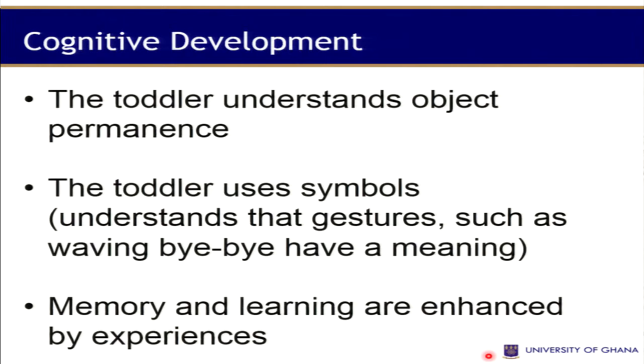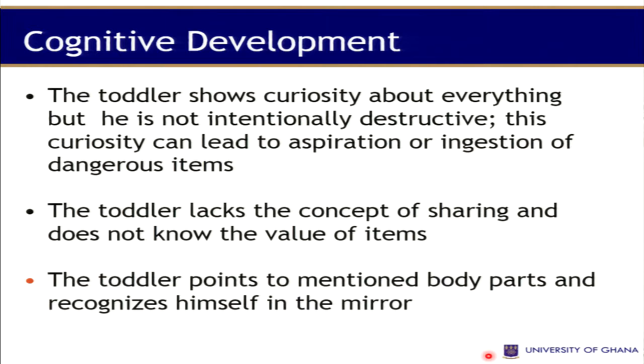The toddler imitates parents and caregivers and understands object permanence. They use symbols and understand gestures such as waving bye-bye. Memory and learning are enhanced by experience. The toddler shows curiosity about everything but is not intentionally destructive. They lack the concept of sharing because they are egocentric and do not understand the value of items. The toddler can also point to and name body parts and can recognize themselves in a mirror.